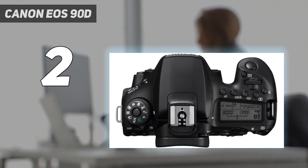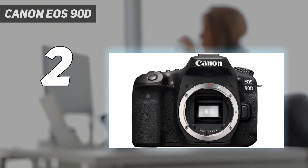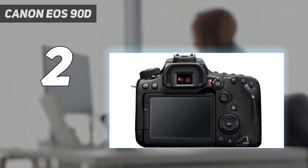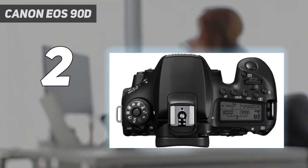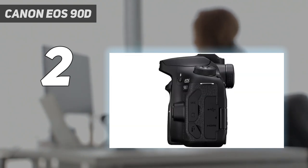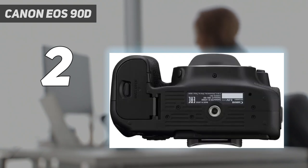In our review, we were impressed by the versatility of the 90D. It's an excellent all-rounder for those who like to photograph a broad range of different subjects. It's worth weighing up whether the benefits of a mirrorless alternative to the EOS 90D, like the Canon EOS M6 Mark II, might appeal to you. The M6 Mark II is smaller, cheaper, and offers faster burst shooting. But by focusing on key areas like battery life, handling, and a fully articulating rear screen, Canon has made the EOS 90D a compelling choice.